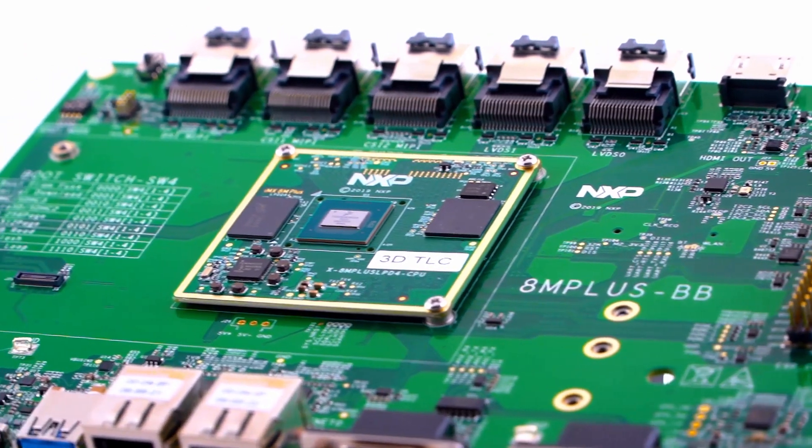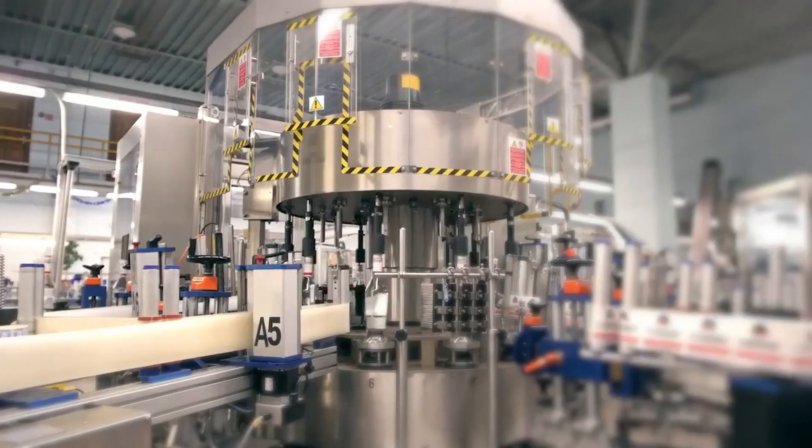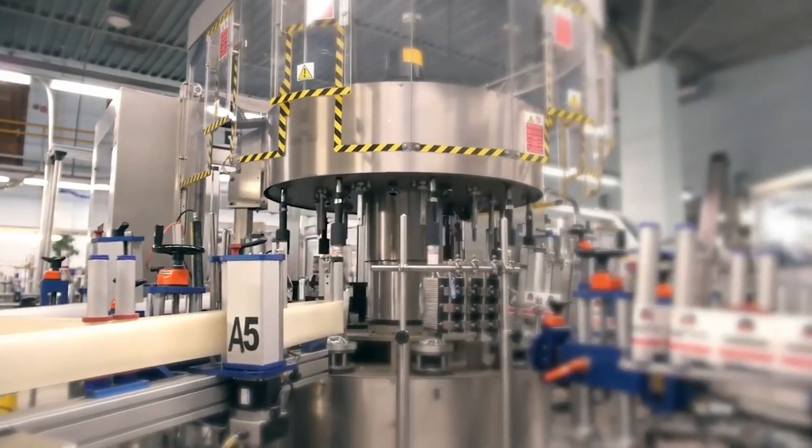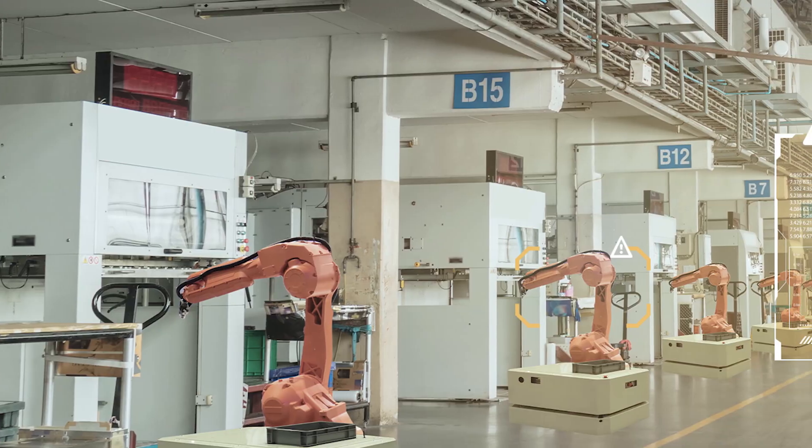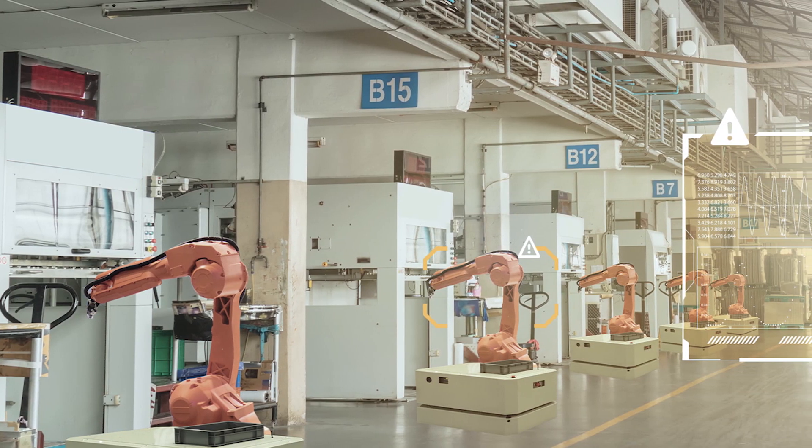You've got dual camera inputs that can get multiple angles on a product, and then you can use the machine learning accelerator — train that — and it can now recognize good product from bad product, recognize gestures from the operators, as well as operate and determine safety parameters around a machine.